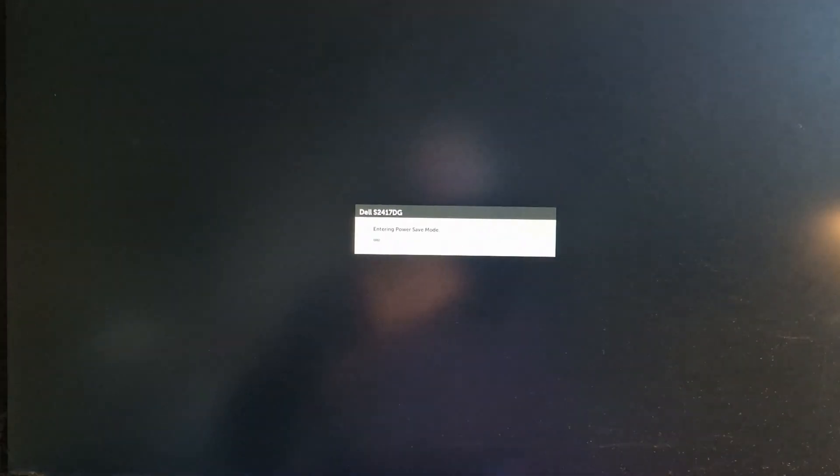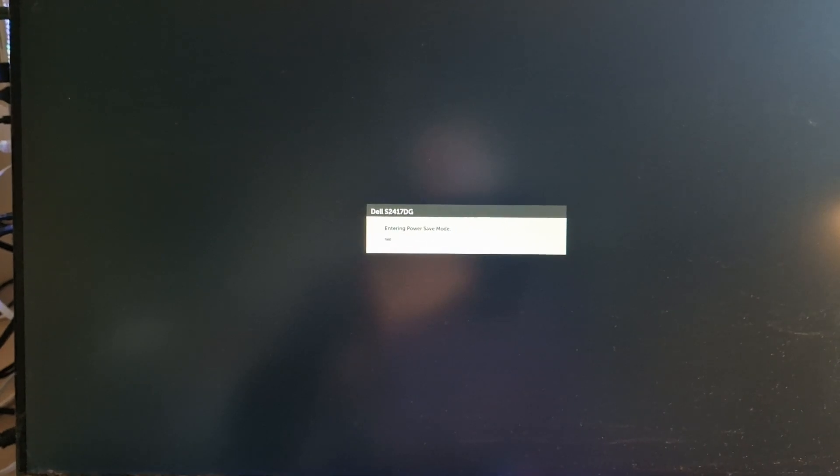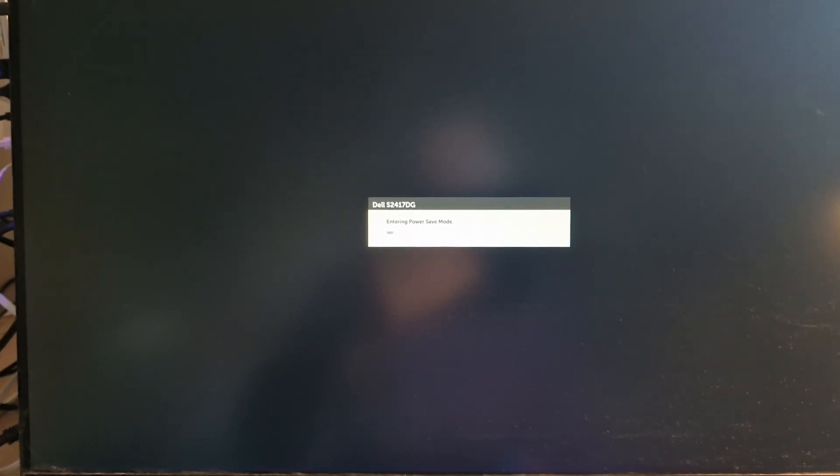I'm filming this in real time so you can see how long it takes. Everything's gone off but now it's switched back on again.